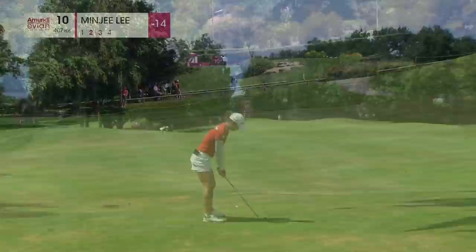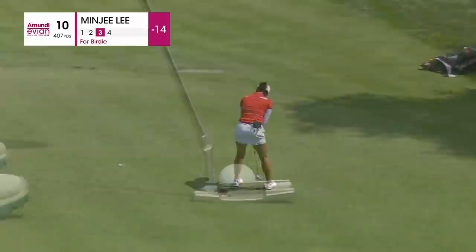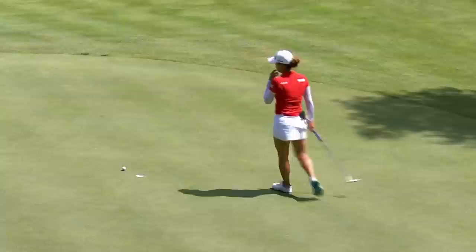Dead aim at this. 130 the number. Pin on the left-hand side, but this green is soft. It's got to be started outside the left edge, up the slope. It's a good-looking stroke. Oh, that was a really important opportunity. She's played it great this week.